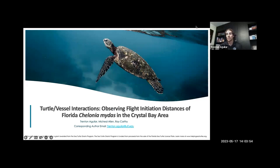Hello, everyone. My name is Trent Aguilar, and I'm a PhD candidate at the University of Florida in Fisheries and Aquatic Sciences. I'm a student at the Nature Coast Biological Station with Mike and Savannah. I'm also in the Florida Cooperative Research Unit with Dr. Ray Carthy. I'm really grateful to be able to present my research to you all today. We're going to be talking about some field work I did over this past year and a half out in the Crystal Bay area near Crystal River and Homosassa, where we observed green turtles and their flight initiation distances as well as their flight behavior to oncoming vessels. This work was funded in whole by the Sea Turtle Grants Program, the Sea Turtle License Plate Grant.